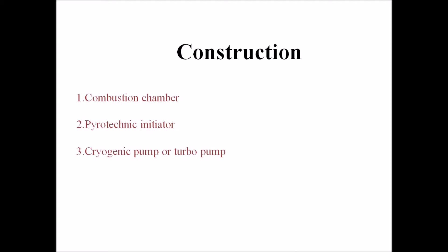The third component is the cryogenic pump, also called the turbo pump, which is used to maintain a better mass flow of the fuel into the combustion chamber. This provides a better burn ratio, better exhaust velocity, and better mass flow, all of which increase the thrust velocity.